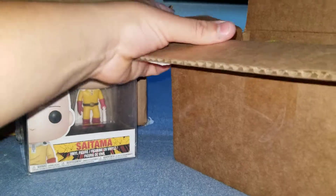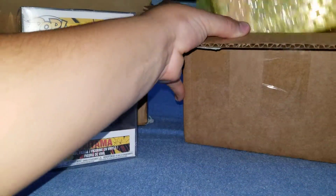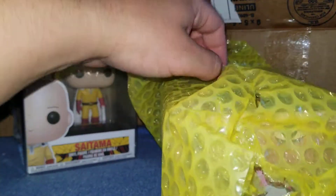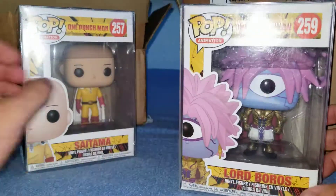And the next one is Lord Boros, and they also shipped it in a case.